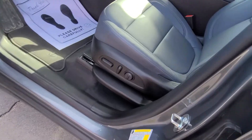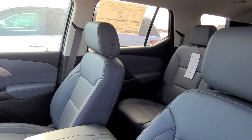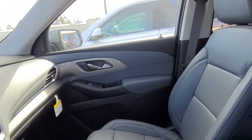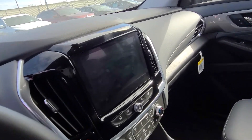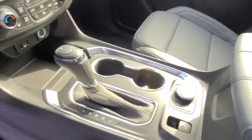No scratches, scuffs, tears, anything like that. This is an LT, but it does have the upgraded leather interior, which is a fantastic option. It has a nice big touchscreen display, heated seats, heated steering wheel, and tons of charge ports.